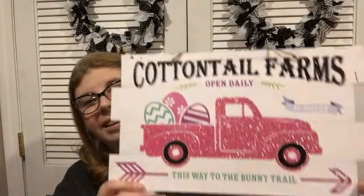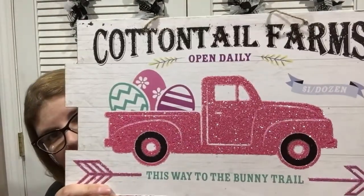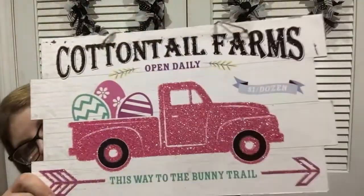Another sign they brought back is the Cottontail Farms design. They had a blue truck, but I got the pink truck version — this one has Easter eggs which I liked. Really cute.